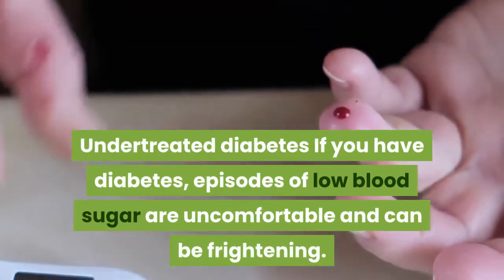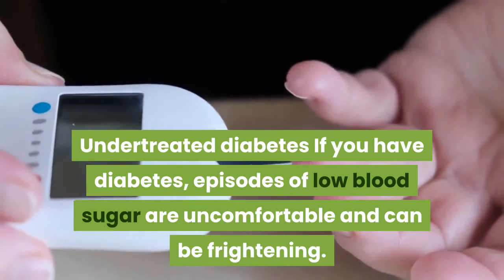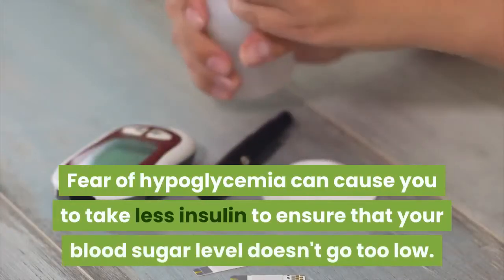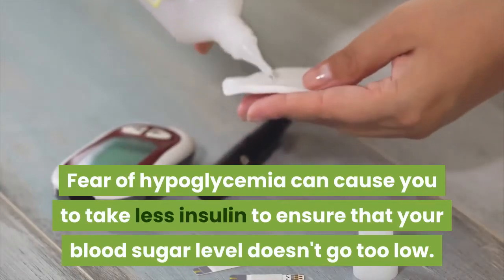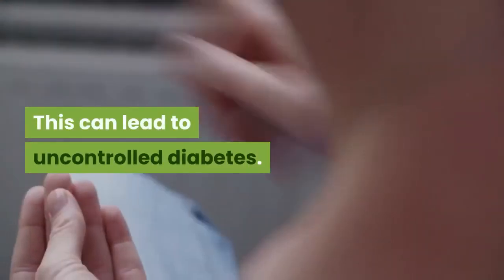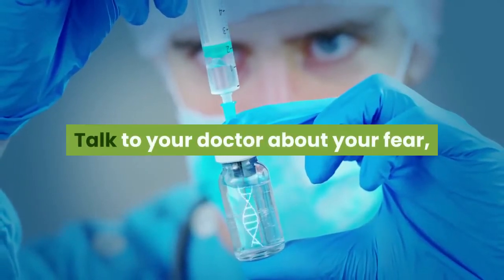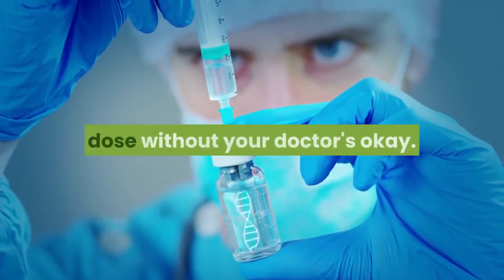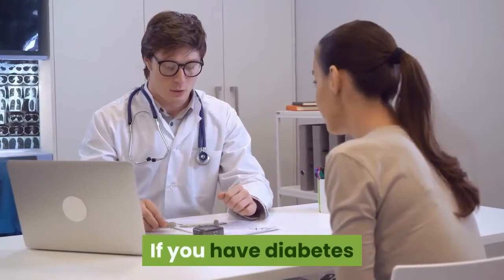Undertreated diabetes: If you have diabetes, episodes of low blood sugar are uncomfortable and can be frightening. Fear of hypoglycemia can cause you to take less insulin to ensure that your blood sugar level doesn't go too low, which can lead to uncontrolled diabetes. Talk to your doctor about your fear, and don't change your diabetes medication dose without your doctor's approval.